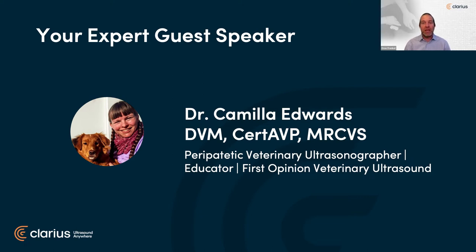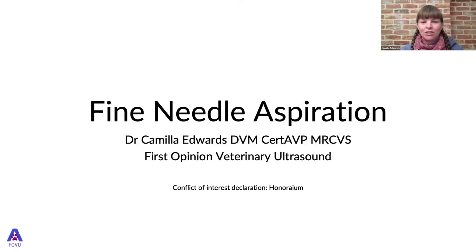Dr. Camilla Edwards graduated from KVL in Denmark in 2006 and has worked in general practice and emergency and critical care in the UK. She achieved her certificate in advanced veterinary practice in 2018 and started her company First Opinion Veterinary Ultrasound, where she scans for general practice in the UK, reviews ultrasound machines, teaches ultrasound, and runs a Facebook community with over 2,000 vets interested in ultrasound. It's great to be back — thanks for that introduction.